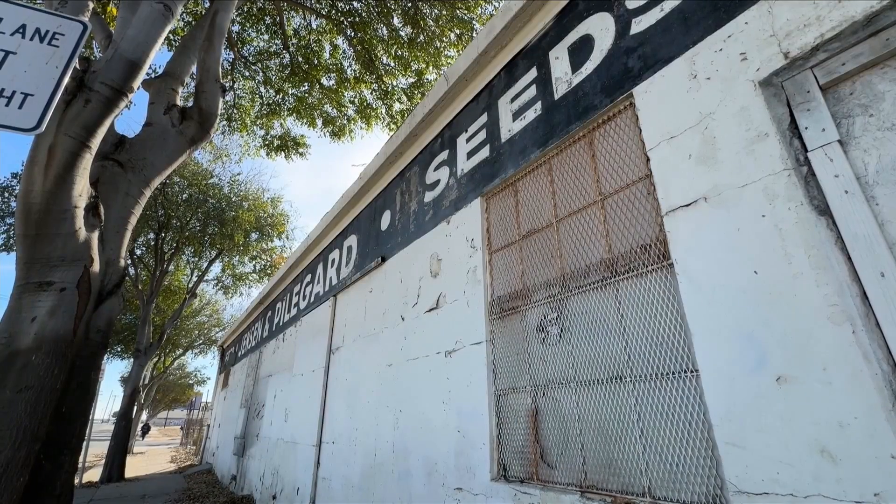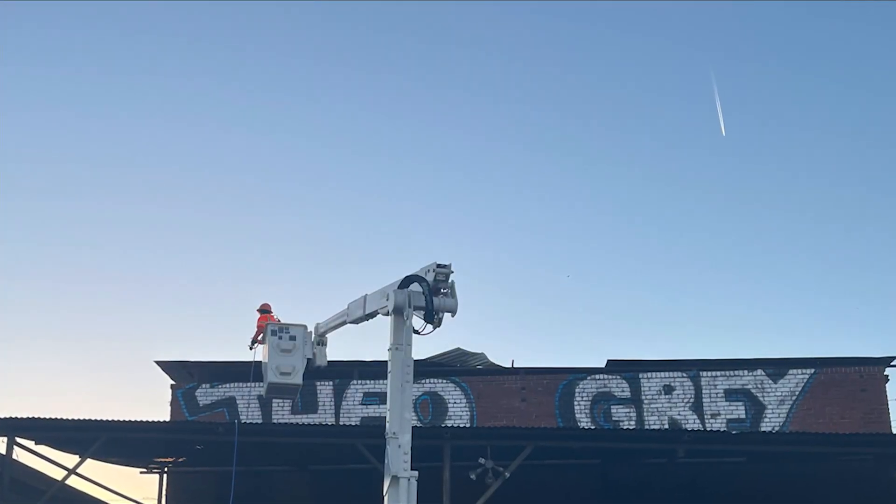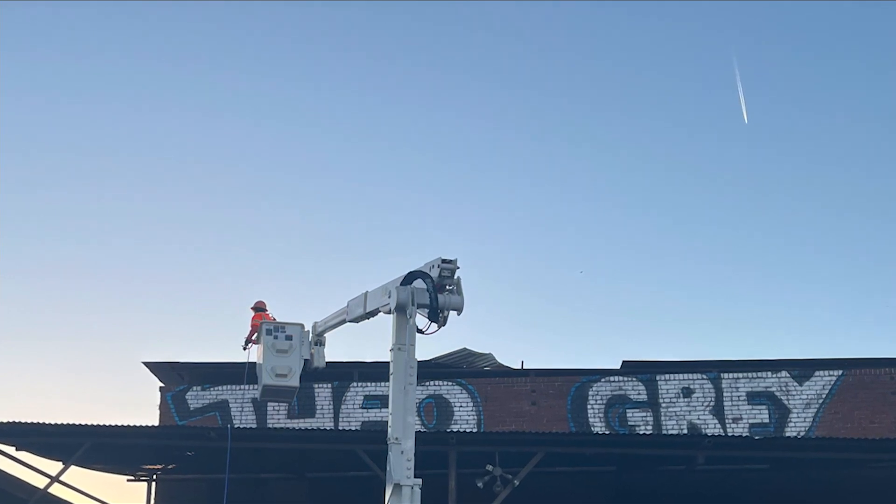Russell Cope is a manager at Jensen and Pillow Guard in Fresno. He says the Chinatown location was tagged in what he calls a hard-to-reach area. It's been up there for years, and as you notice, there's really no way up there unless you've got a ladder that reaches that high.